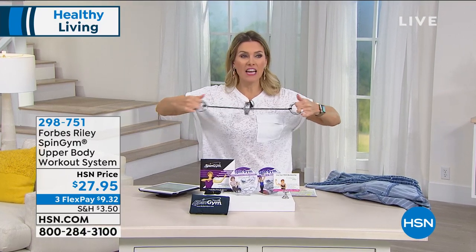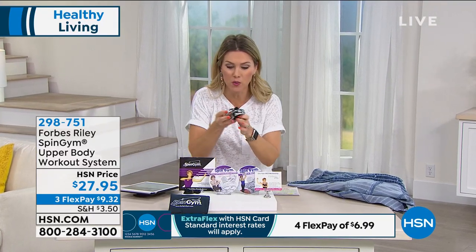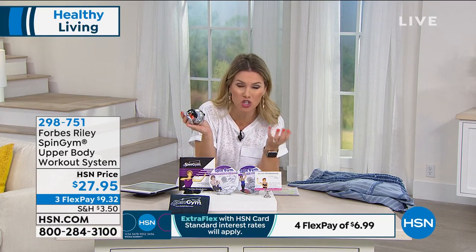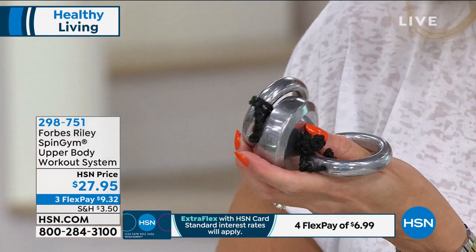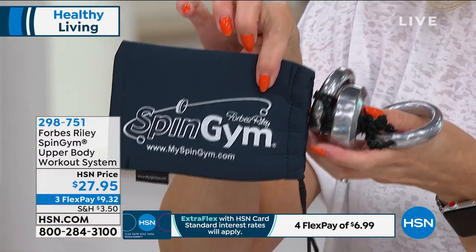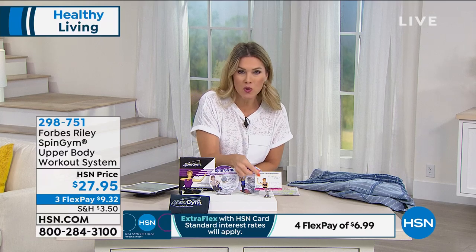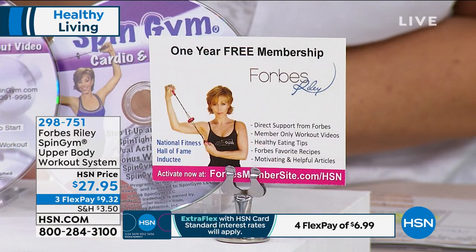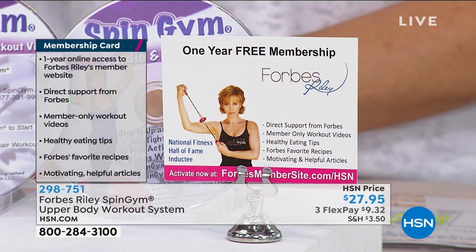My upper body has never felt so good — everything's firing. I had to take my jacket off. I'm feeling it in my shoulders, biceps, triceps, back. Today is a perfect opportunity for you to do it. It is such a small, compact, lightweight, at-home portable gym that engages your core — you could even do squats in addition. This is all you need. You get your spin gym bag, two instructional DVDs, and a one-year membership to a support group — online membership with support, encouragement, tips, recipes, and healthy eating guides. It's $9.32 to get it home.